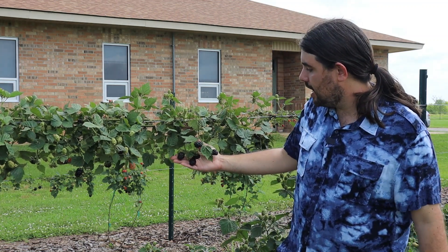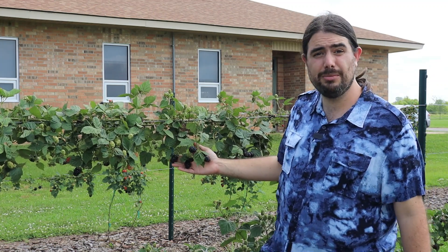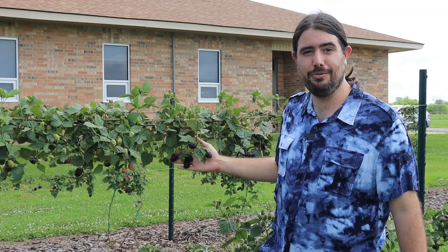So this variety here, Kiowa — an older thorny selection that still performs remarkably well in the landscape here in Louisiana.